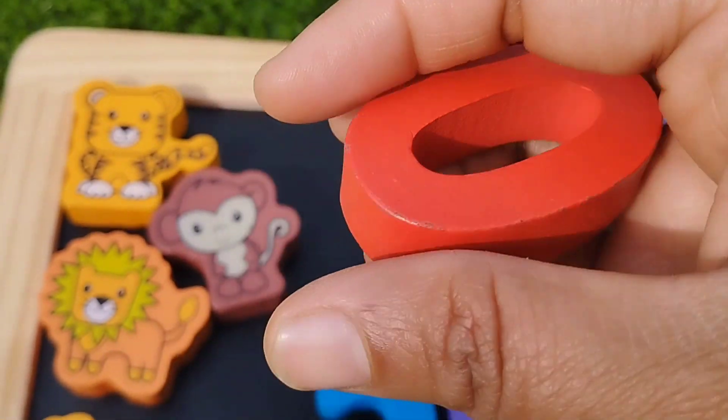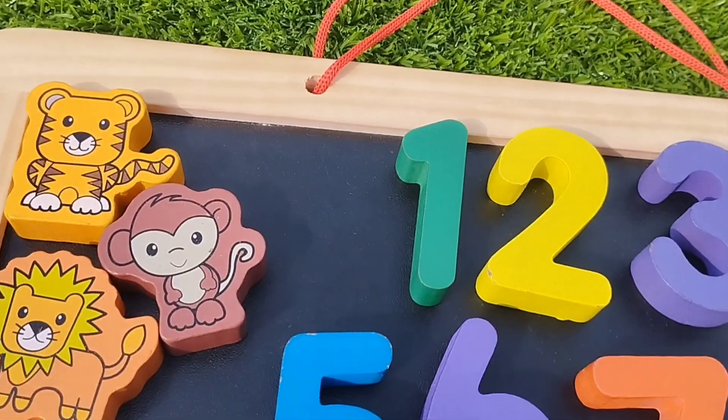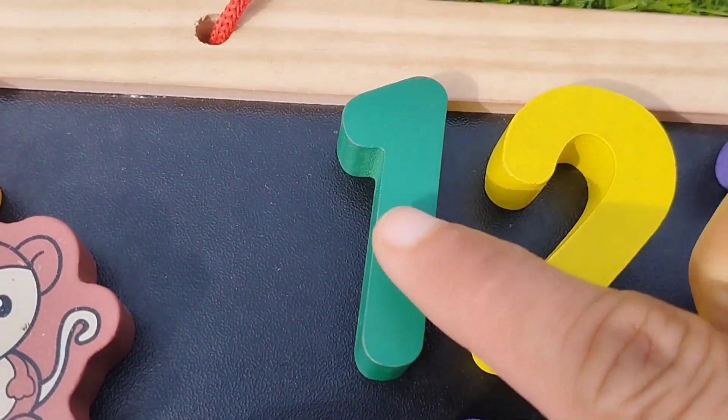The first number is number zero. This is number one.